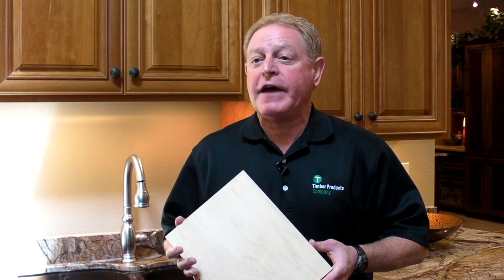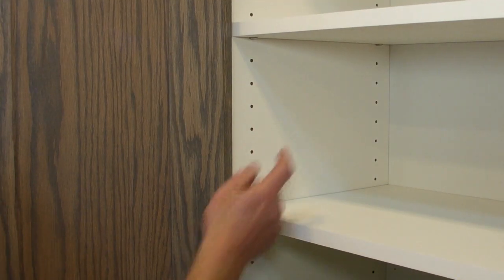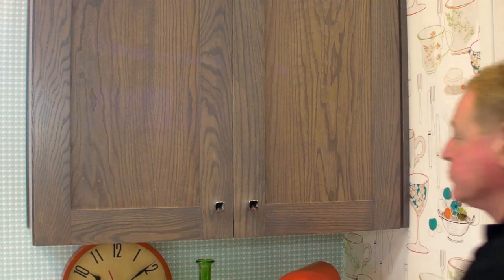Timber Products Company manufactures every component of Spectra Board and we do the final panel layup in our Oregon facility. With our years of experience making this product, we can guarantee our customers that every Spectra Board panel will stay flat and will perform beautifully.